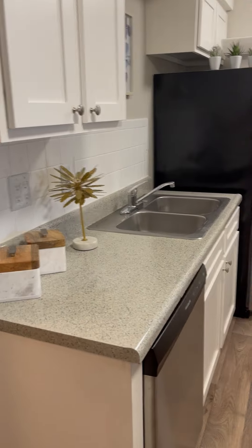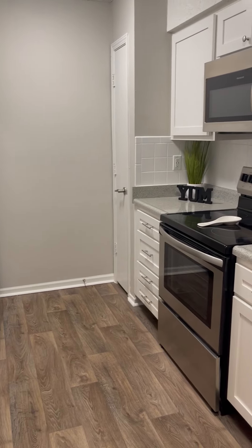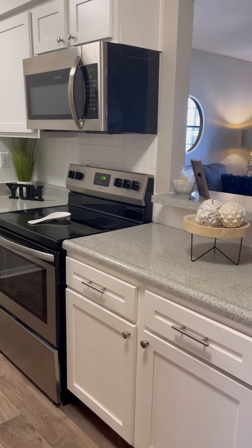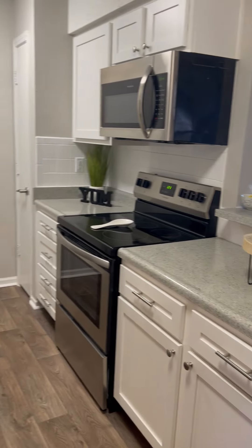Our one-bedroom apartment home is going to have gorgeous stainless steel appliances and a really sleek cooktop. There's also ample counter space to do all of your cooking and cabinetry. There's even a pantry. So let's step this way and go check out the bathroom and bedroom.